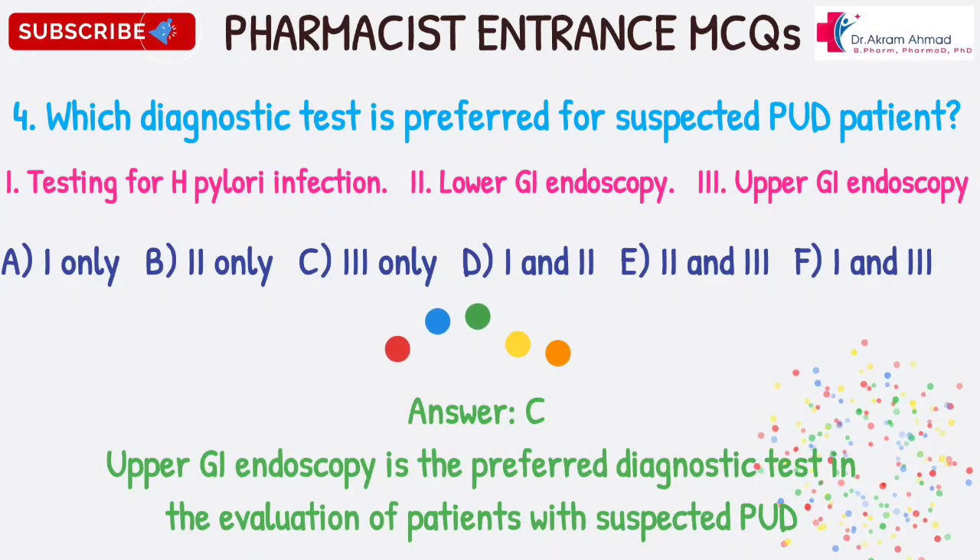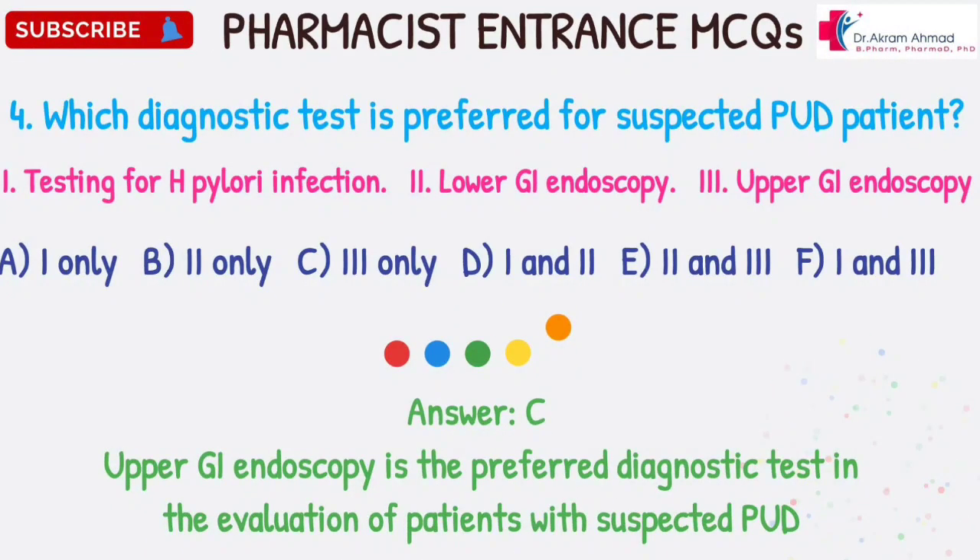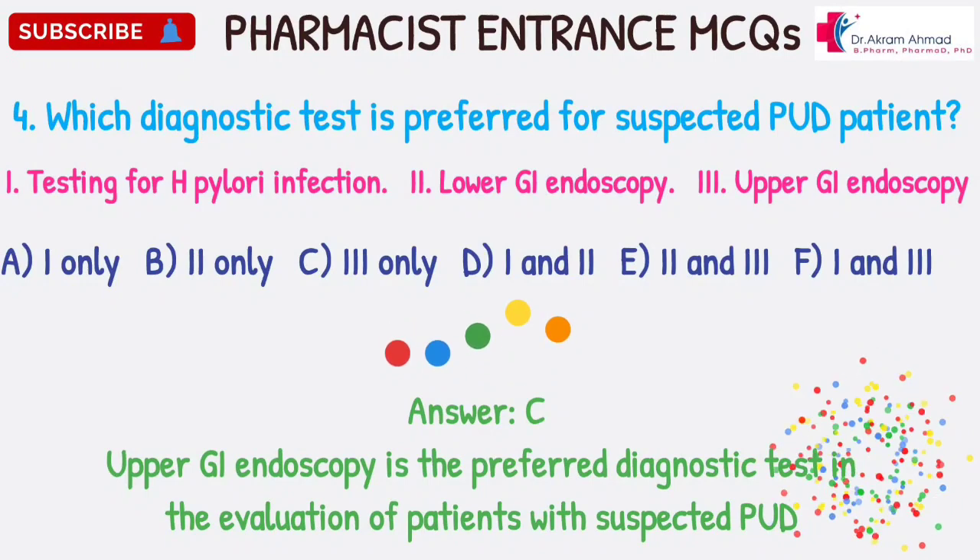Answer: C. Upper GI endoscopy is the preferred diagnostic test in the evaluation of patients with suspected PUD.